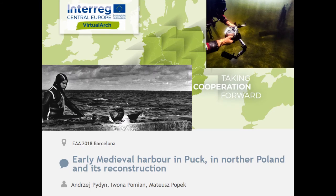I will talk about this early medieval harbor in Puck. If you're not familiar, it's a small town just northwest of the Hel Peninsula, not far from the Hel Peninsula.